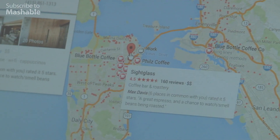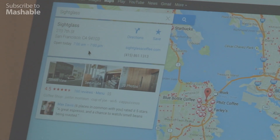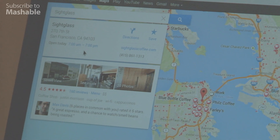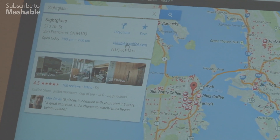You can click into one of them and it pulls up — so this is SiteGlass. It's going to pull up a little information card on it with the time, so it's open from 7 a.m. to 7 p.m. today. I can save that for later if I maybe don't want to go today. There's a URL if I want to go check out their website and see what their menu looks like.